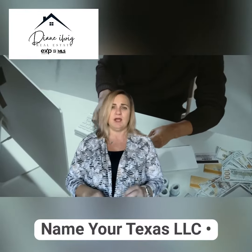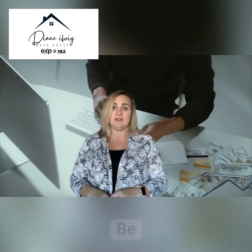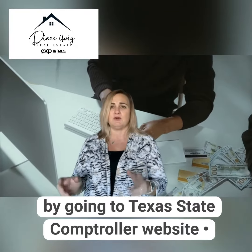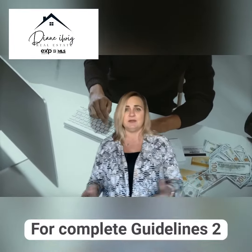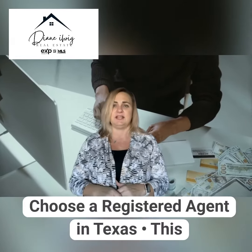Step number one: naming your Texas LLC. There are some naming conventions and restrictions in this area. You can find those rules by going to the state comptroller's website, because you will also want to be sure the URL and the domain name is available as well. For complete guidelines, go to the Texas Secretary of State website.